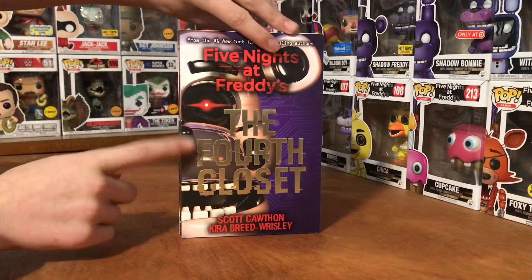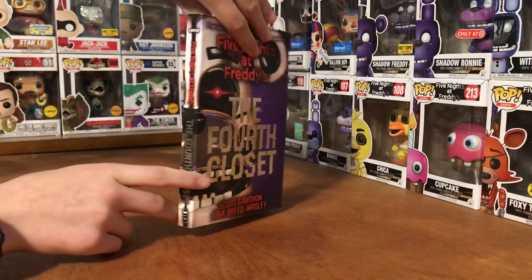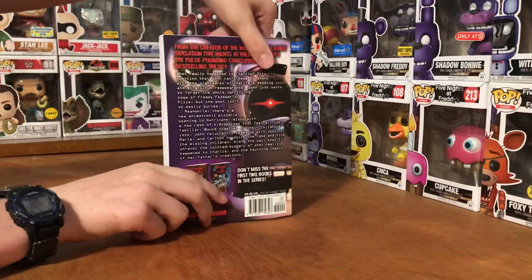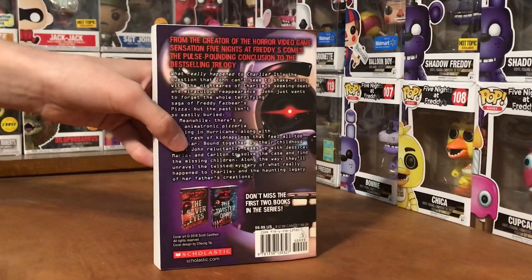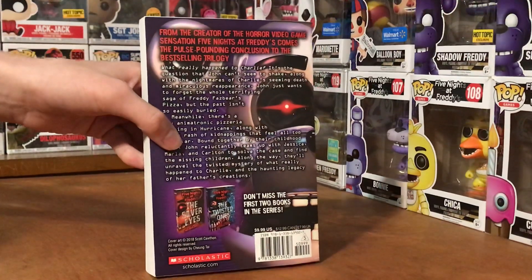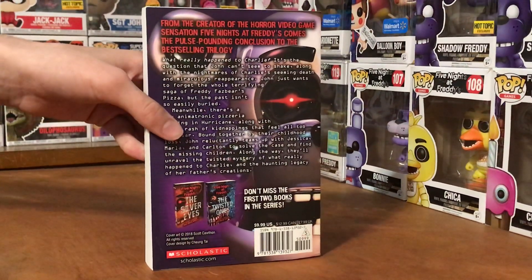You can see there's like a gray Funtime Freddy with red eyes right there. I haven't read it yet — I will be doing a review on the actual book after I've read it all, to tell you what I think about it and if it's good or not. I'm guessing it's going to be good because the other two were good in my opinion.